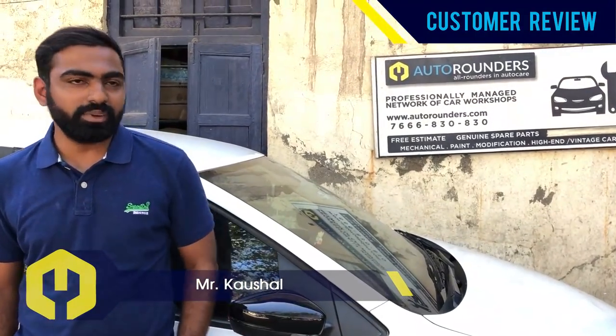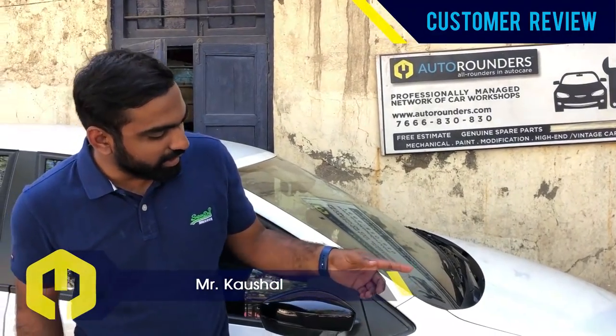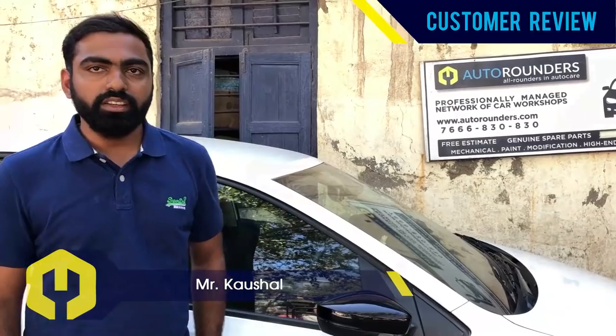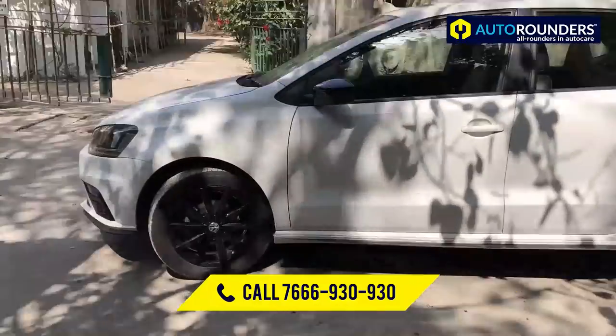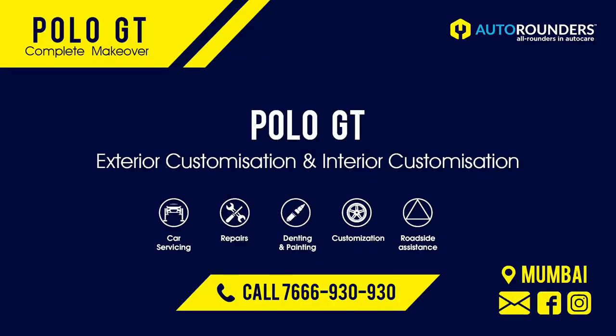So you can see this is the first time I've got a customization done with the R-Line kit. In case you want to give a sporty look to your car, you can call Autorounders on 766-930-930. We are from Mumbai and we specialize in car modification and premium car maintenance. Thank you guys.